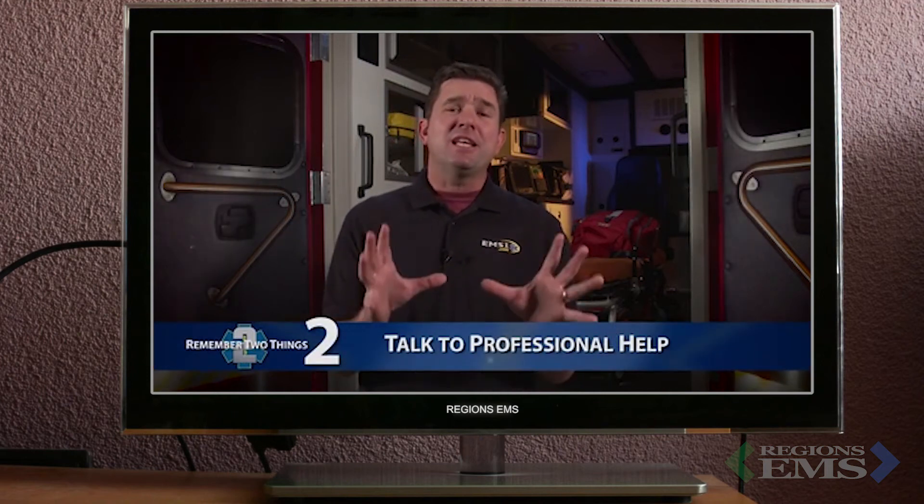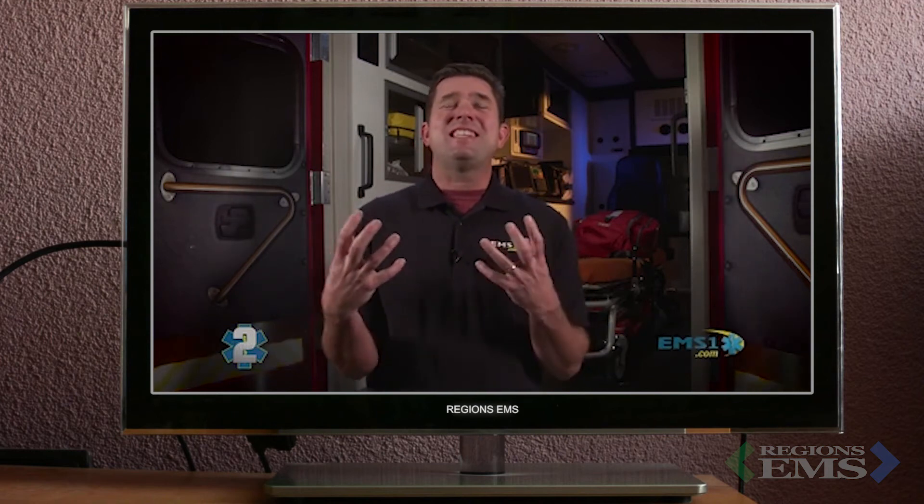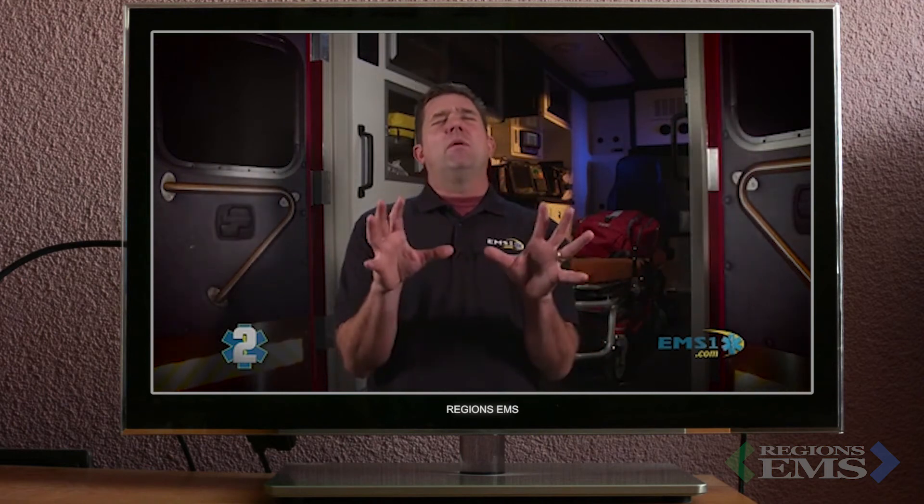The second resource that is chronically underutilized is professional help. The major reason we avoid it is because of stigma, and also some bravado — as emergency service workers, we are the helpers and we don't look for help. But imagine someone trying to learn football or to pitch a baseball saying they don't need a coach — no athlete would ever say that. In athletics, having a coach is just the obvious progression of advancing your skills. When you're struggling with stress, professional help is a life coach. Just like a sports coach, they're there to teach you skills and tools that you can utilize to manage a very stressful job.